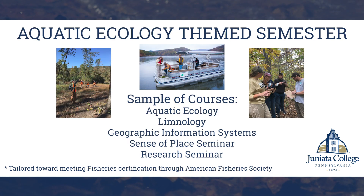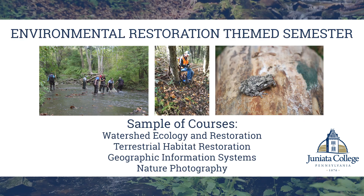In the fall, we have an aquatic ecology theme with aquatic ecology, limnology, geographic information systems, a sense of place seminar, and a research seminar. Our third rotation is our new environmental restoration rotation with courses in watershed ecology and restoration, terrestrial habitat restoration, geographic information systems, and nature photography.